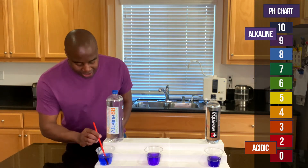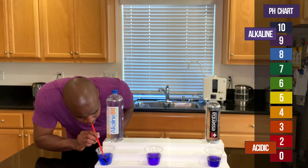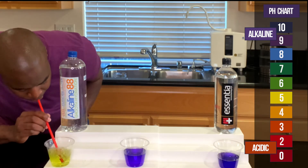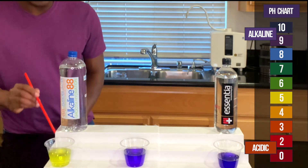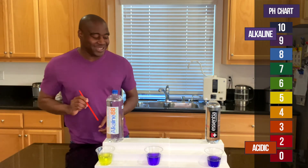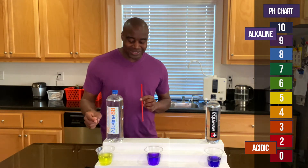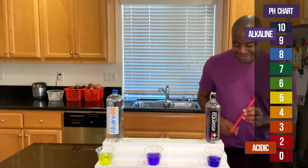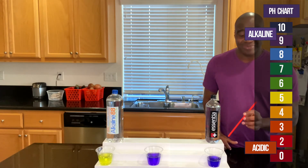Let's start off with Alkaline 88. Oh man — there you have it. That's the true color of Alkaline 88. It shows up a yellow, which I believe is a 6 or a 5 on the chart — let me know in the comments. Let's go ahead and take a look at Essentia.